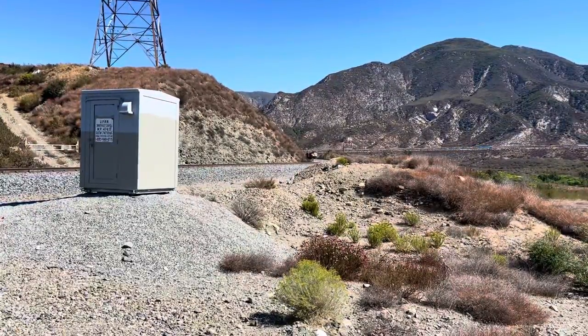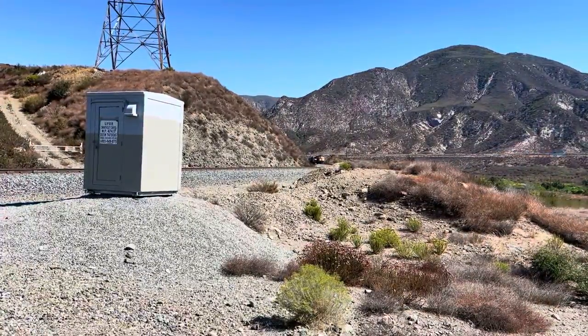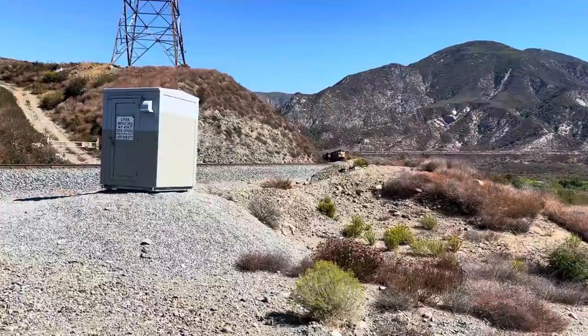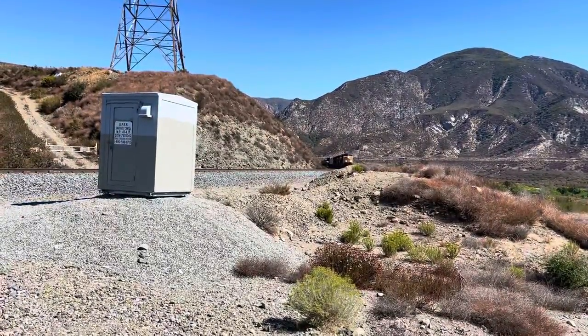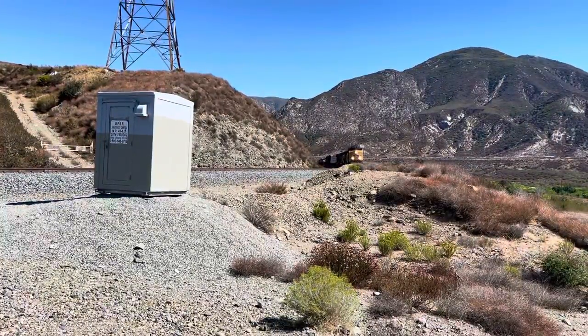Hey rail fans of the Cajon Pass. We've got a Union Pacific freight train coming down the Palmdale Cut-Off here. It's Saturday morning, the 9th of October. Little different angle — I think this will work out good.